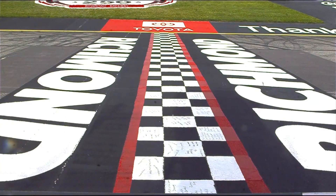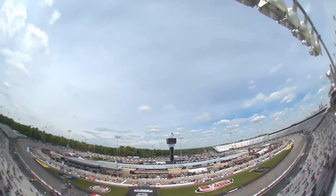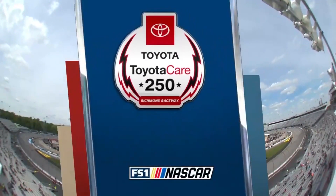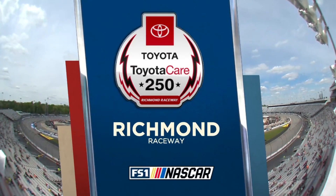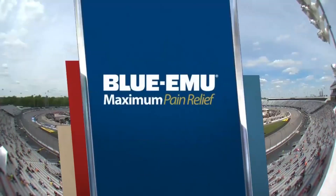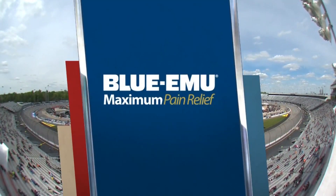It's the 75th anniversary season for Richmond Raceway, and a beautiful day here. Perfect setting for some Saturday afternoon short track racing. The NASCAR Camping World Truck Series, the Toyota Care 250, presented by Blue Emu.